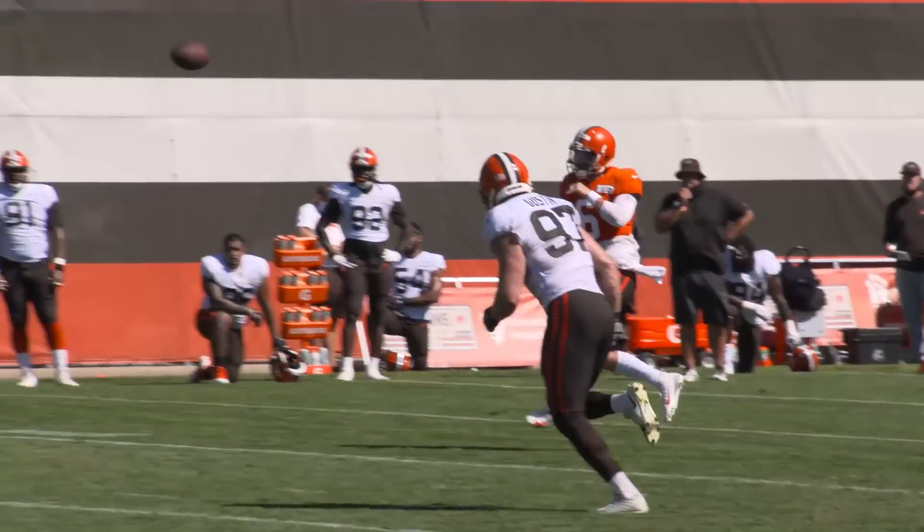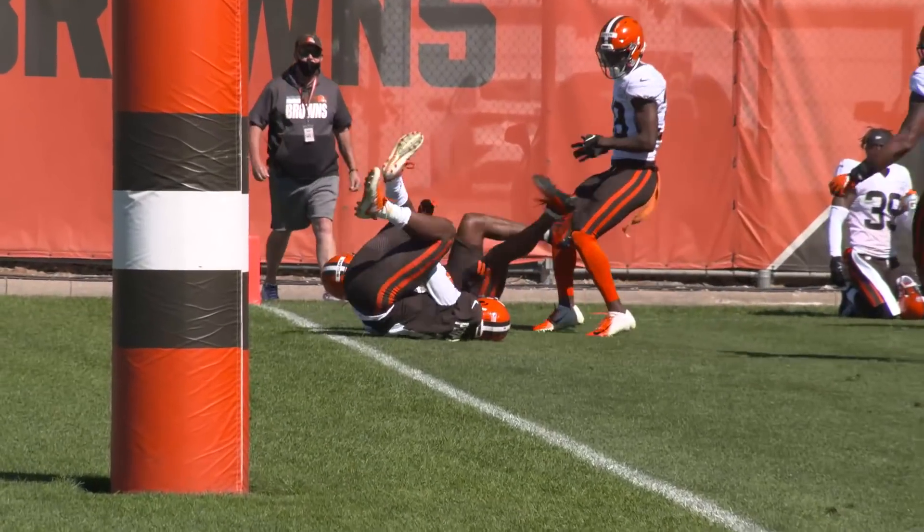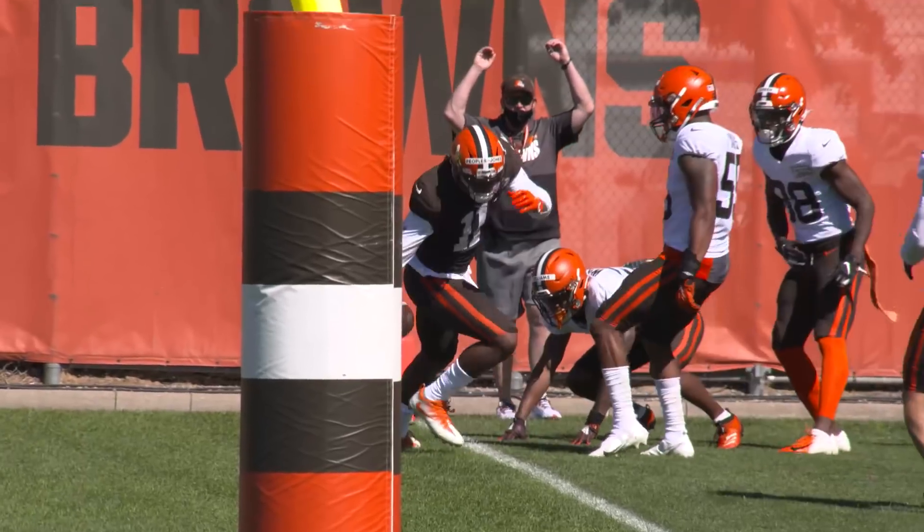And Donovan Peoples-Jones just looks good — 6'2", 210, he can run. He looked great in pads and catching the ball today. He had a couple of touchdowns, including the only touchdown for the starters in the red zone period, racing along the back of the end zone as Baker Mayfield rolled right, beating Greedy Williams for a contested catch. A big play for the young rookie.